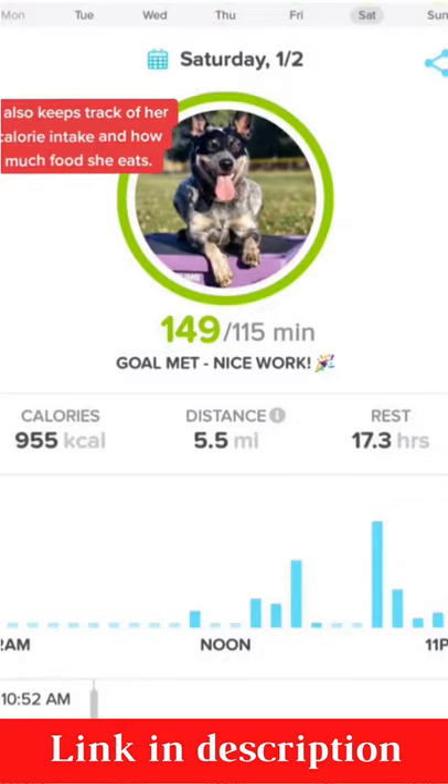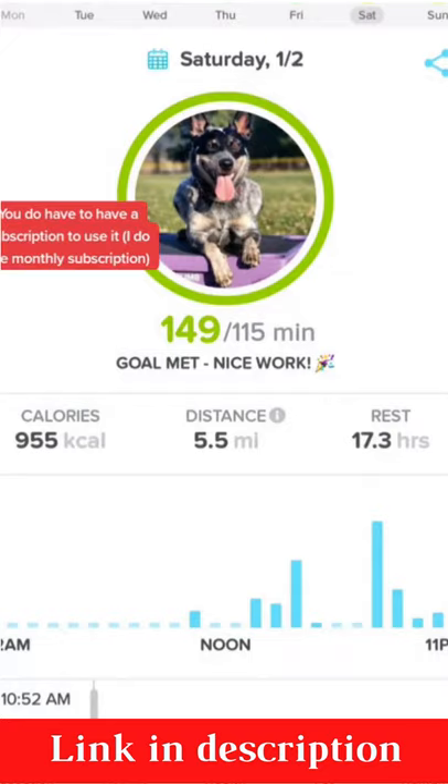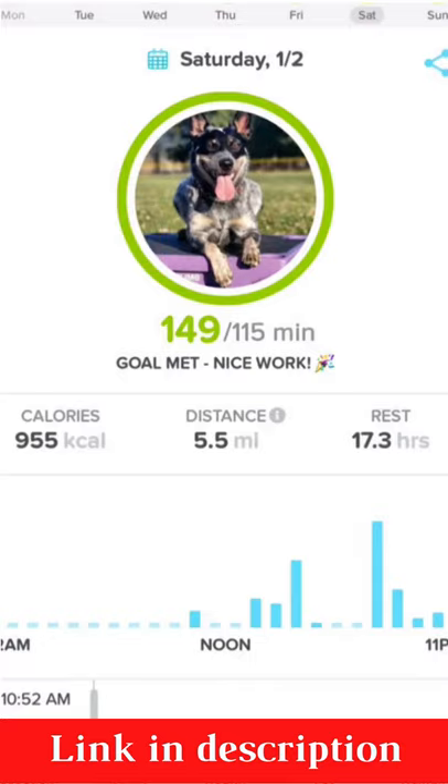I'm using this day as an example. I haven't had the Whistle that long, but this was one of our personal best days. It keeps track of the distance throughout the day, how many calories she burned, how many hours of rest she got. And overall, for her breed, she's supposed to have 115 minutes of exercise a day. Clearly you can see she was way over that, which is fine.